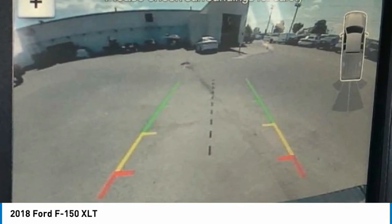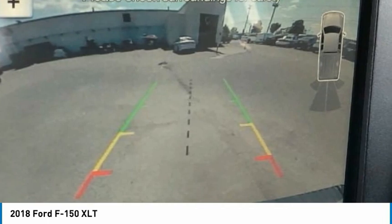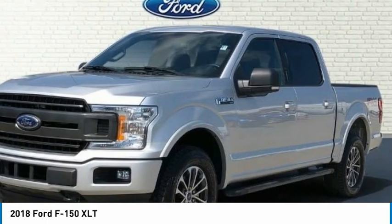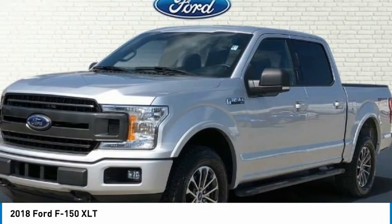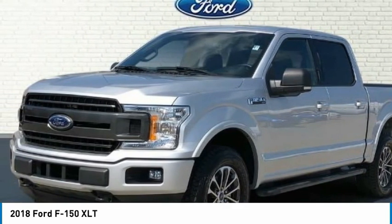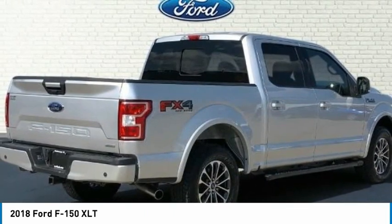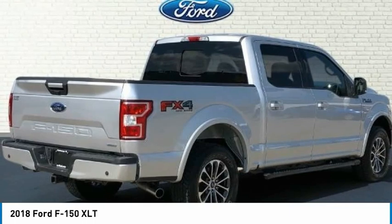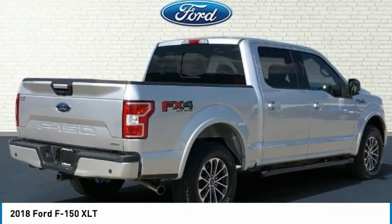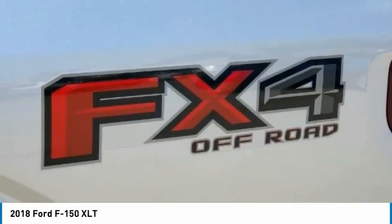Brake assist, cloth 40-20-40 front seat, compass, delay-off headlights, driver door bin, dual front impact airbags, dual front side impact airbags, electronic stability control, exterior parking camera rear with dynamic hitch assist, front anti-roll bar, front wheel independent suspension, fully automatic headlights, FX4 off-road package, GVWR 6,500 lbs payload package.